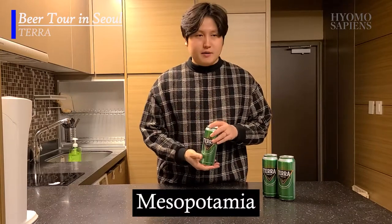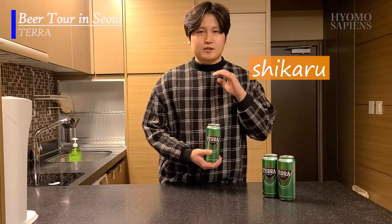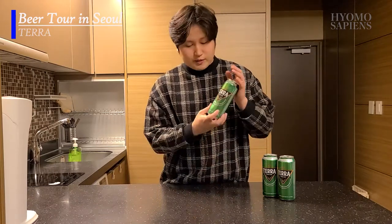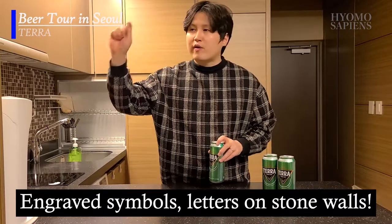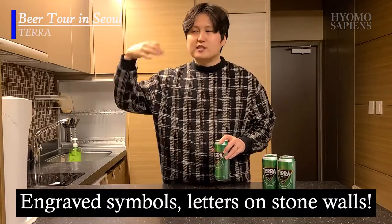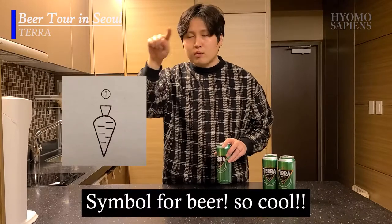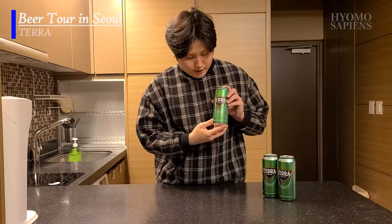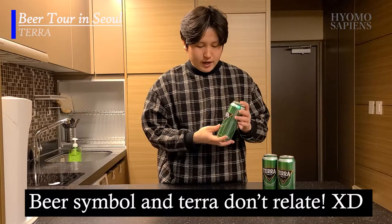Back in history, a while back when Mesopotamia first discovered beer, it was named Sikaru — the first beer ever invented in human history. The reason I'm mentioning this is that when they engraved letters and symbols to identify things, beer was shaped almost like a triangle with watermarks, and that represented beer back in the Mesopotamian years. And here in Terra, it's not exactly the same, but similar to that, and it's also green.